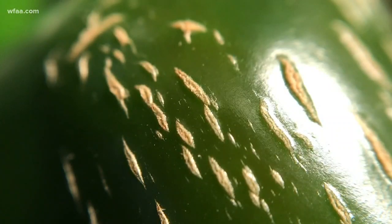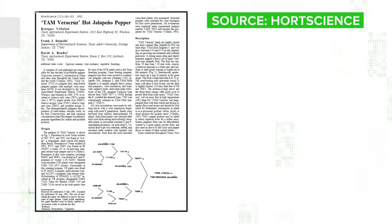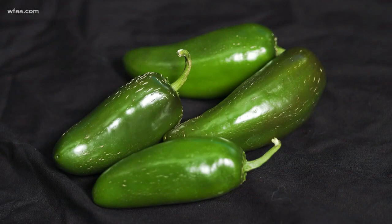What do those cracks indicate? Really, they just indicate that the outside — that exocarp — has split. It's just the pepper growing on the inside faster than the skin can keep up. This study in the journal Hort Science backs that up. It concludes that cracks are a sign of maturity, so older peppers tend to crack.